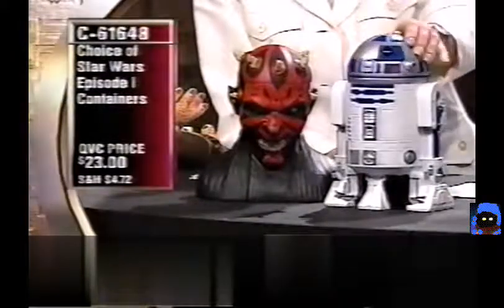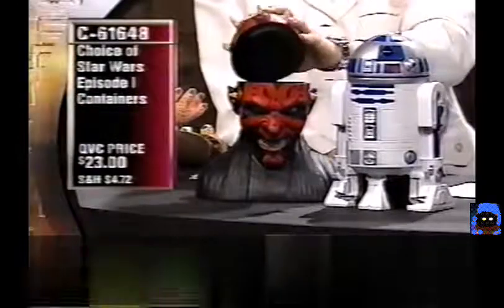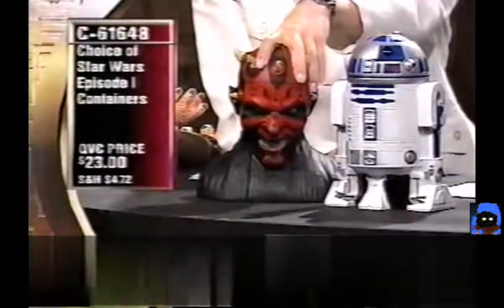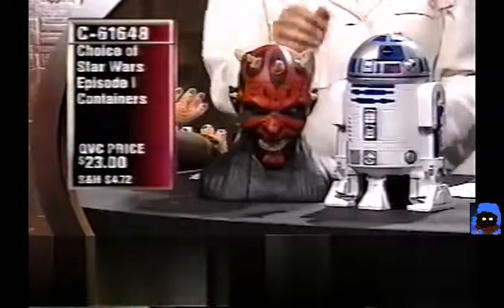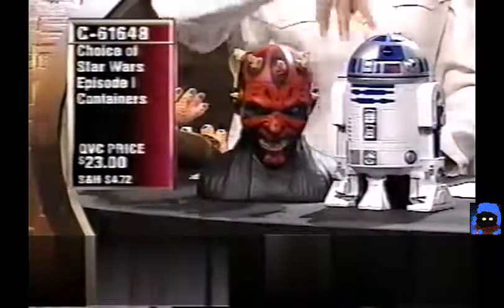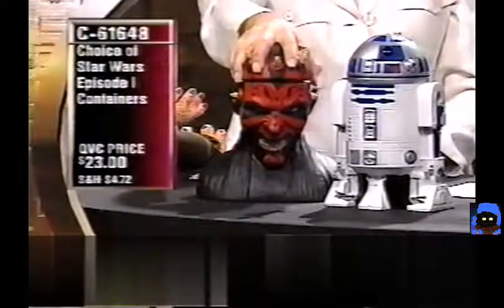The containers are $23 — great gift price range. Both the Darth Maul and R2-D2 containers are striking, amazing-looking collectibles. Great for the TV room filled with M&Ms or popcorn when watching the original Star Wars trilogy. Caller David from Texas chooses the Darth Maul container and has already bought all the action figures and two of the posters.